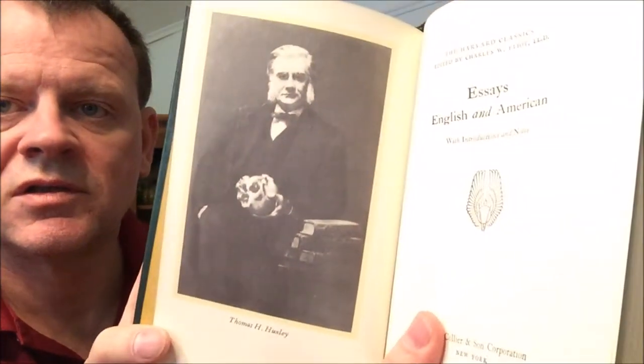Essays English and American — there's Thomas Huxley, Darwin's bulldog. In this volume we have Jonathan Swift by William A.P. Stackery, John Henry Newman's The Idea of a University, Matthew Arnold's The Study of Poetry, John Ruskin's Sesame and Lilies, Walter Bagehot on John Milton, Thomas Henry Huxley's Science and Culture, Edward Augustus Freeman's Race and Language, Robert Louis Stevenson's Truth of Intercourse, Samuel Pepys, William Ellery Channing's On the Elevation of the Laboring Classes, Edgar Allan Poe's The Poetic Principle, Henry David Thoreau's Walking, and James Russell Lowell's Abraham Lincoln and Democracy.